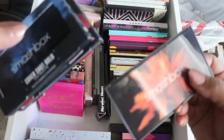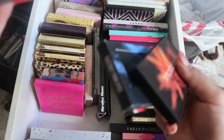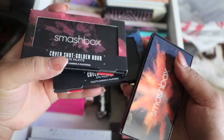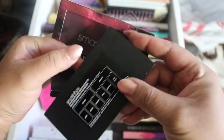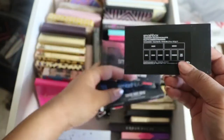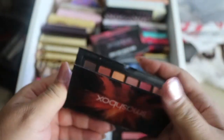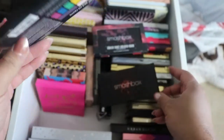Then I have the Smashbox CoverShot palettes — they all have different themes. I have the Smashbox CoverShot Ablaze Eye palette, and I love these kinds of colors.